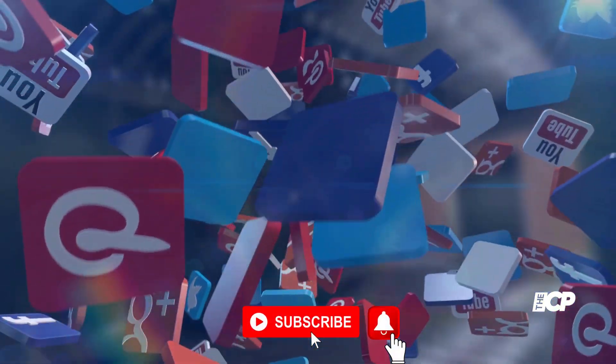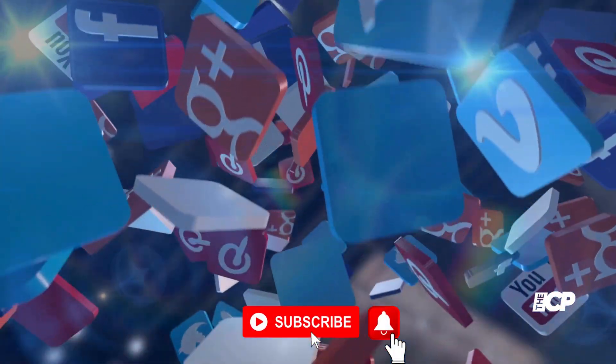Subscribe to our channel for the latest on your favorite celebrities. Like, comment and share, and don't forget to press the bell icon for notifications.